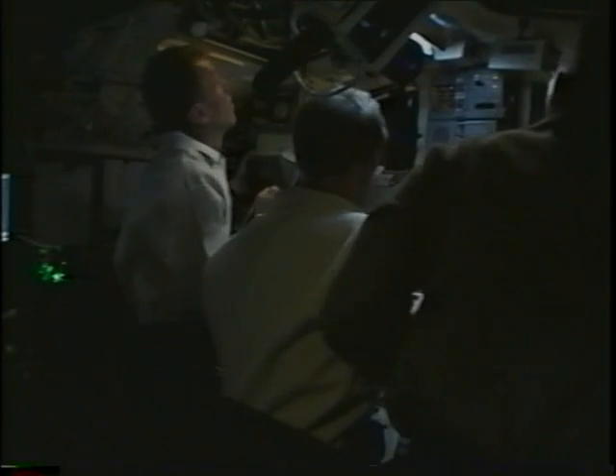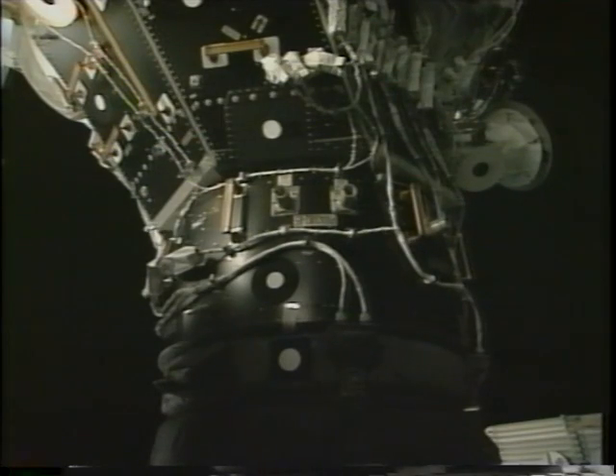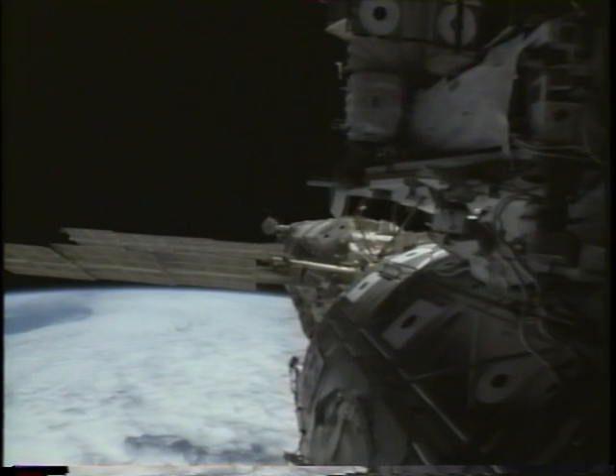I have to admit I was very anxious about this moment. The potential for failure in the mission was great if we did not dock. We were pretty excited on the flight deck once it happened — it took a couple of minutes to get the hooks driven, and then we were all happy to have this part of the mission behind us.